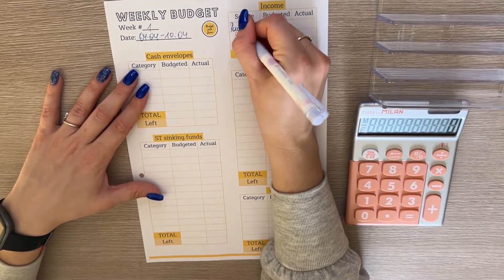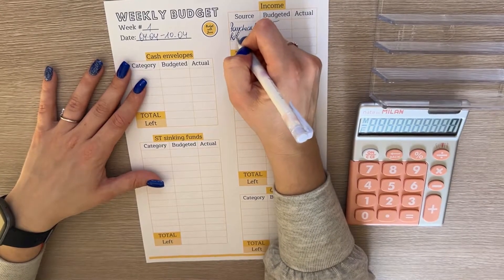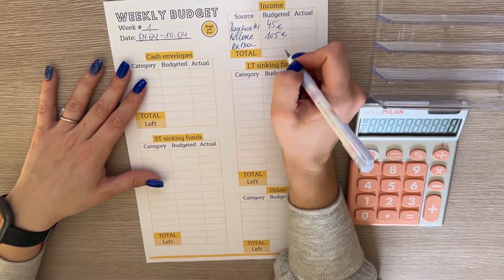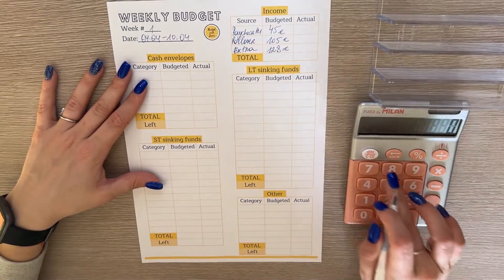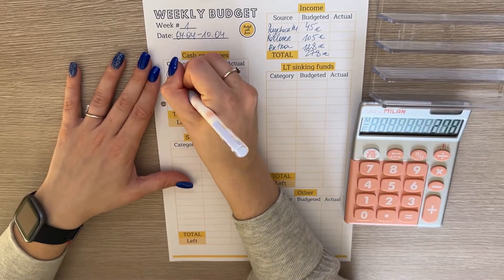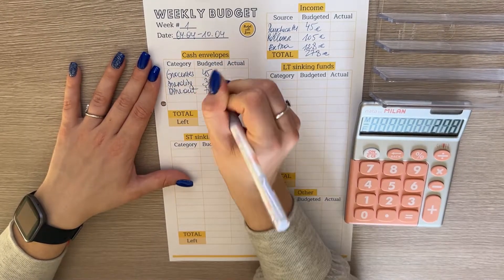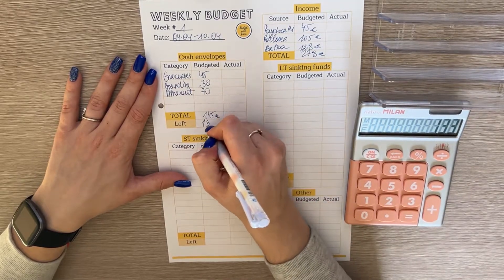Paycheck number one for income — the budget is 45. The rollover amount saved in our envelope is 105. The extra income, which is an Etsy check and my side hustle check, is 128. So the total income this week is 278. For cash envelopes: groceries we're budgeting 45, spending we're budgeting 30, and dine out we're budgeting 70 — together that's 145, leaving us 133 euros left to budget.